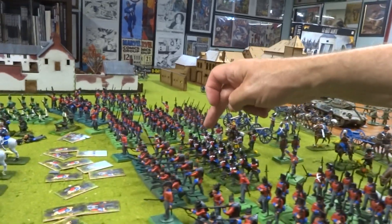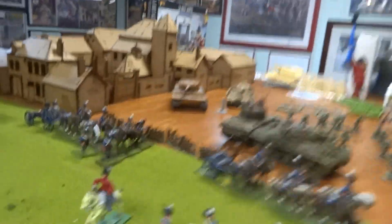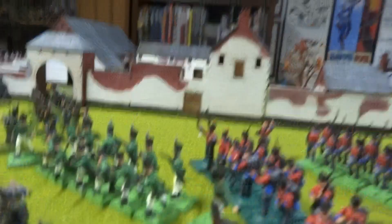Yeah, so I think this sergeant, him, and this sergeant is all I really got. I started working on him right there, and then of course those guys over there. And that's all.